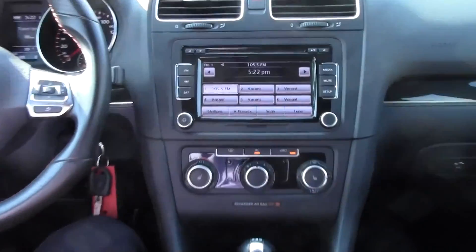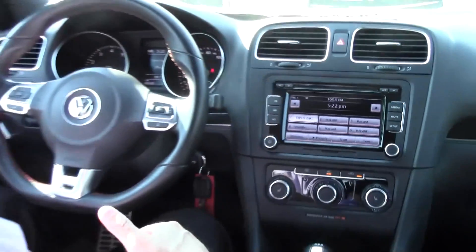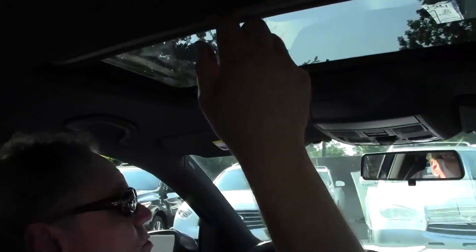We have a premium touchscreen AM/FM 6-disc CD changer with MP3 capabilities. Being six feet tall with pretty long legs, there's plenty of leg room and plenty of head room.